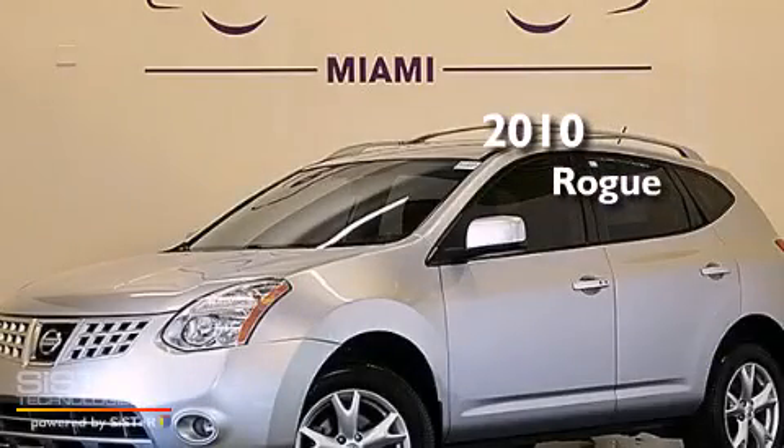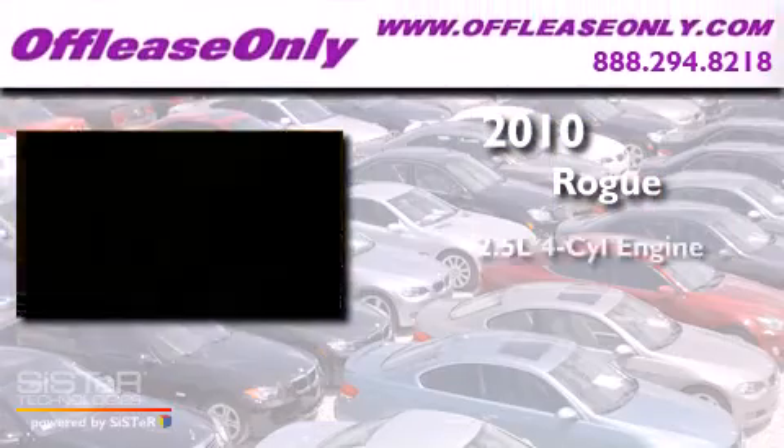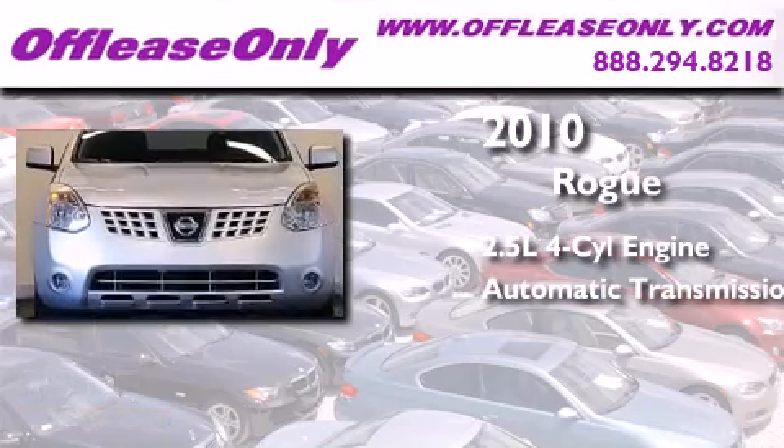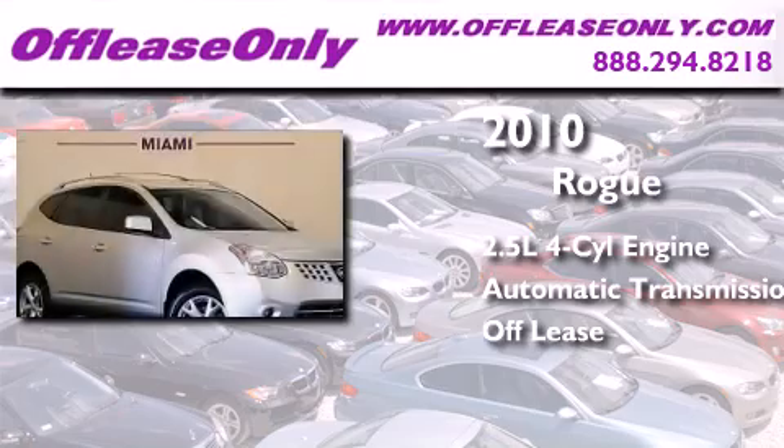This is a 2010 Nissan Rogue. It has a 2.5-liter four-cylinder engine and automatic transmission. Plus, having just come off lease, this vehicle is in like-new condition.